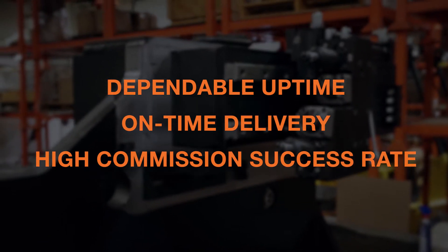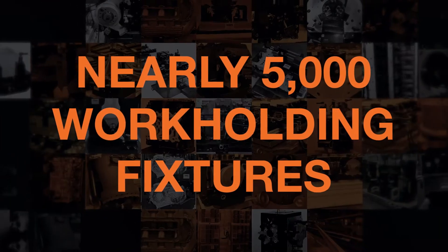But we know it goes beyond even that. Since the early 1990s, A-House Tool & Engineering has built nearly 5,000 work holding fixtures, averaging more than 200 projects per year.